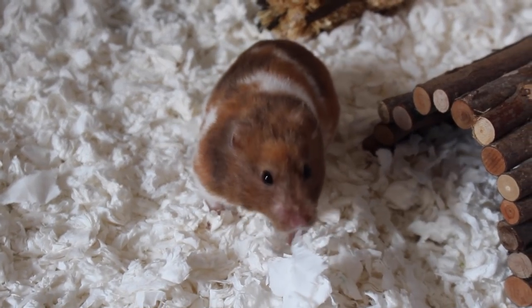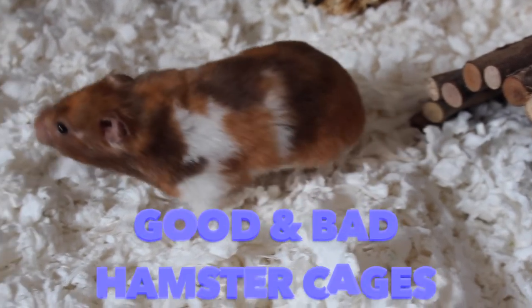Hey everyone, it's me PeachwetParadise, and today's video is good and bad hamster cages.